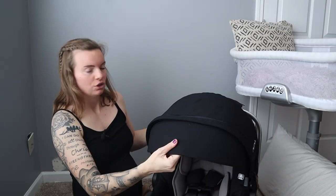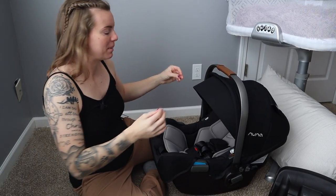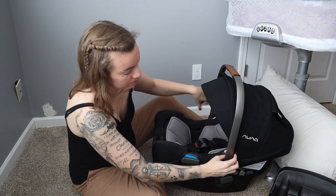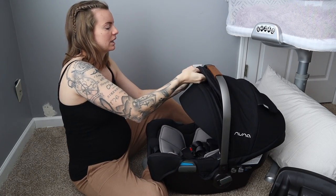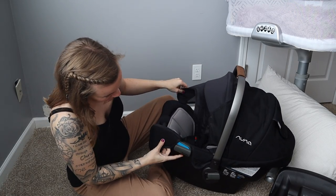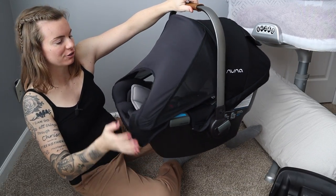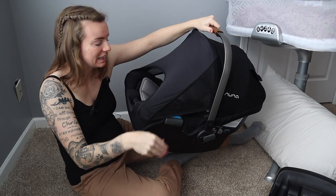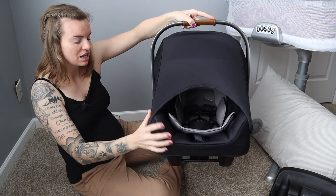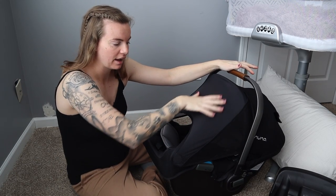Another feature that I love is the Dream Drape. You have your normal visor for your car seat — you're carrying your baby and want more sun protection. You find the zipper on the other side, unzip it, and there's this thing called the Dream Drape: an extra piece of fabric that comes out with magnets on the sides. You bring the magnets down to meet each other and now you have an extra layer of UV protection and shade for the baby. It has breathable mesh sides so they're still safe.